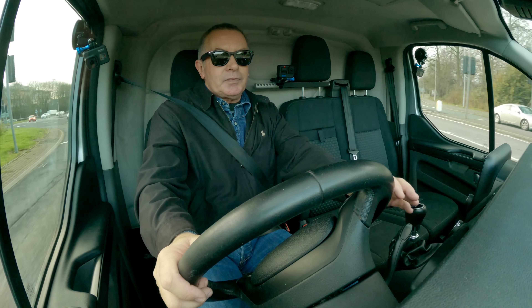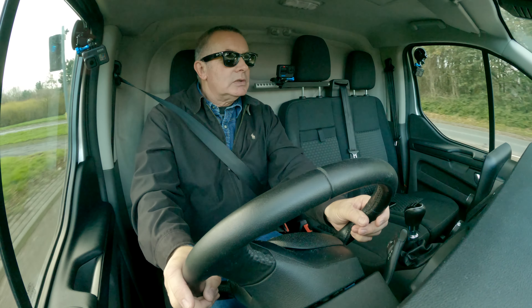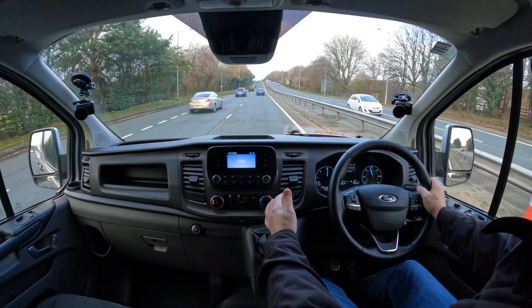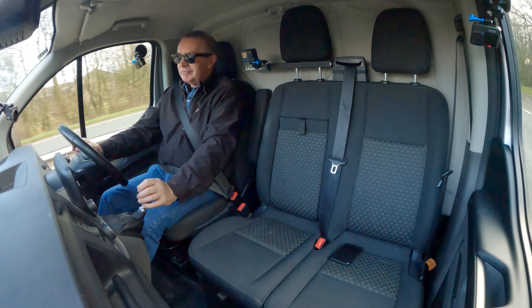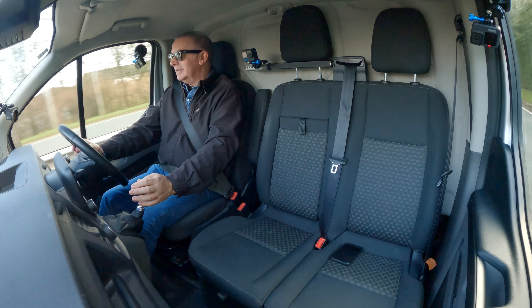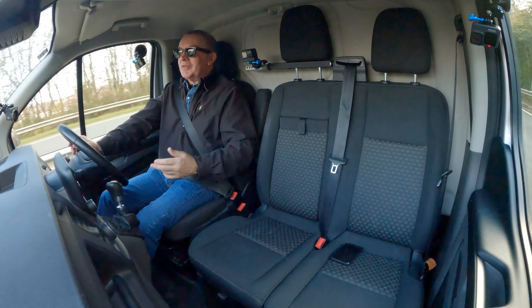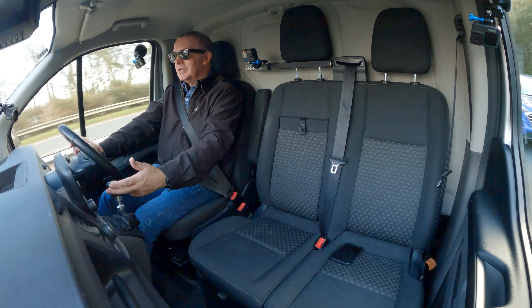These two seats — you can height them up. Pull that up like so, you've got space under there. And the one on the left-hand side — if you've got any long stuff, it will load through from the back because there's a hatch just in the bulkhead.